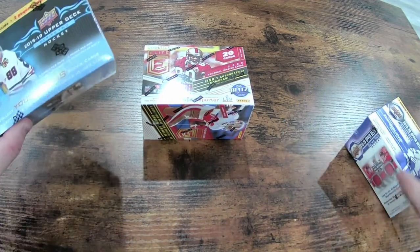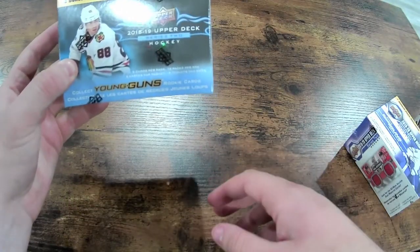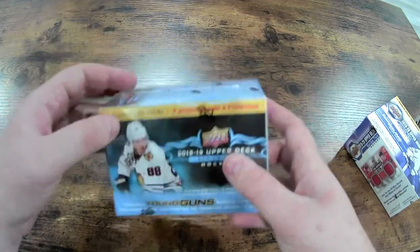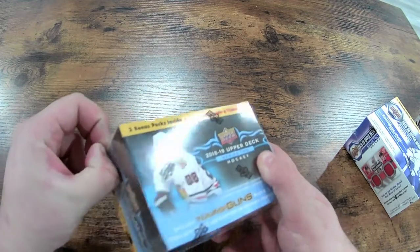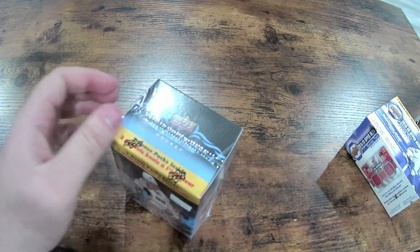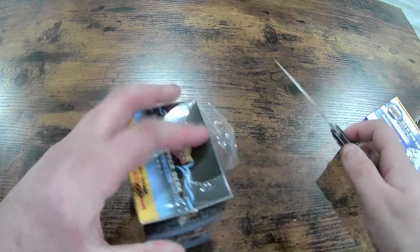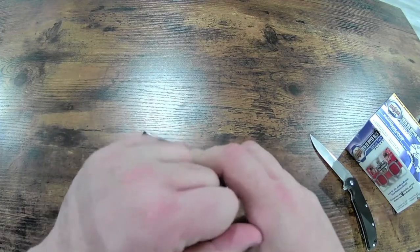First one we'll start off with — we'll go with the oldest. This is the 2018-2019 Upper Deck Series 2 Hockey, Patrick Kane sitting there, nice looking card, obviously a great player. I don't have the proper cutter like I've seen people use, but a trusty old knife I think will work just as fine.